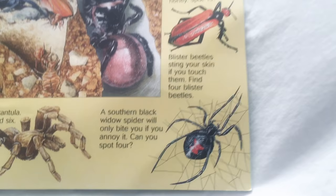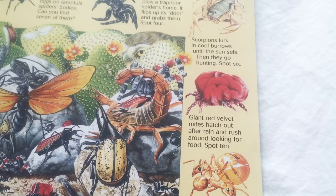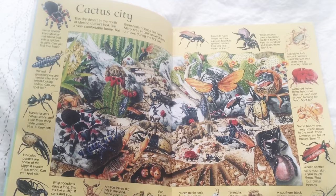Look at the tarantula. I've actually held a tarantula before. A southern black widow spider. And then you have blister beetles, honey ants, giant red velvet mites, scorpions, more spiders, and then tarantula hawk wasps. What? These are some pretty big bugs that you're going to find in Cactus City.